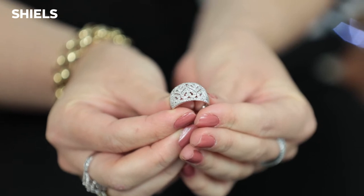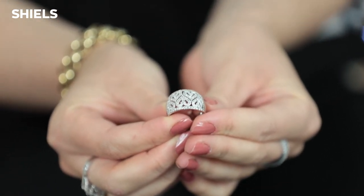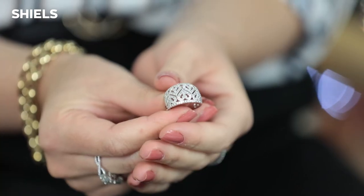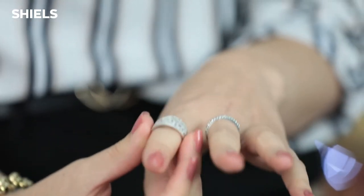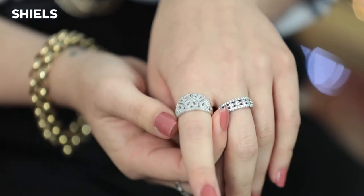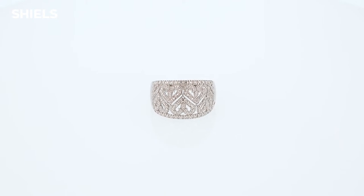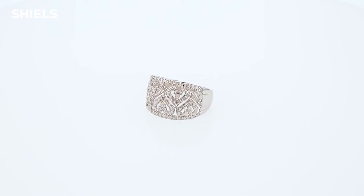Our next pick is the diamond sterling silver heart-shaped ring, which is this beautiful piece right here. It has a really unique style, and so many people are snapping this one up already — it is such amazing value at $49.99, with a retail price of $129. It's a bold statement piece, loud and proud, and it looks absolutely stunning.